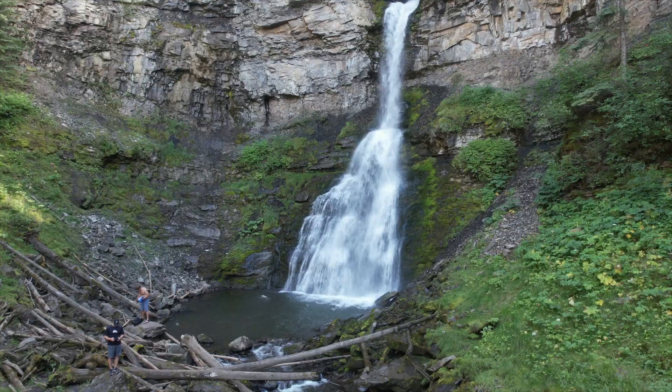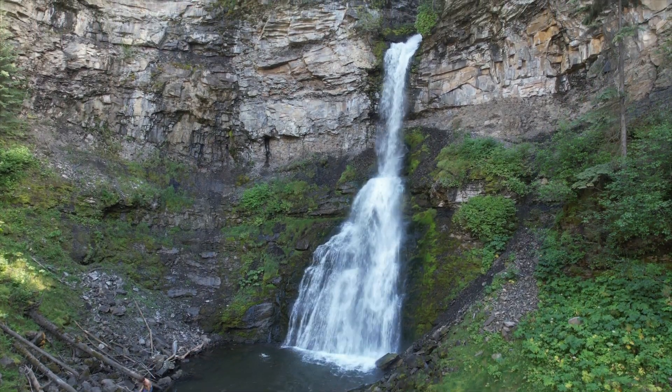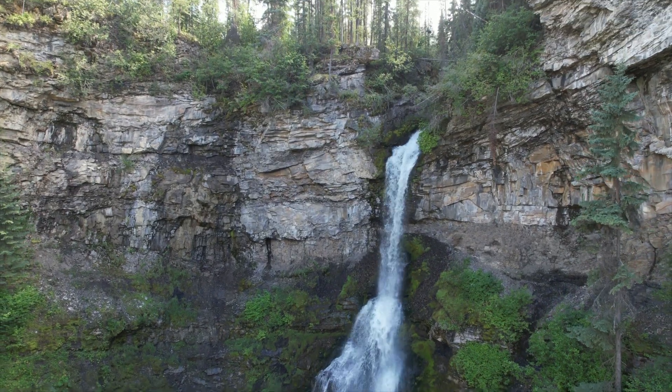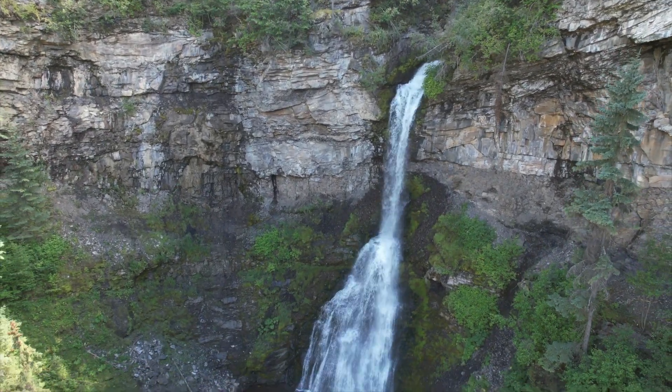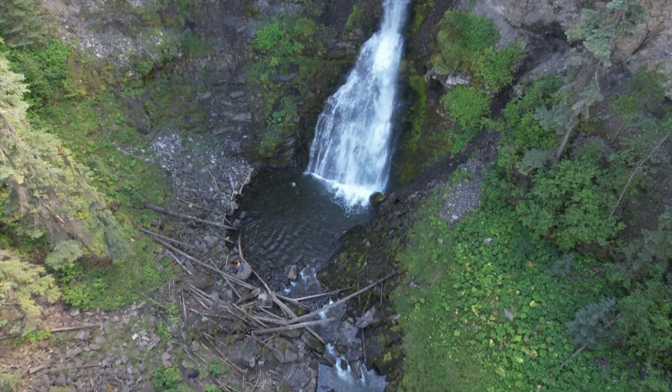This one says it'll take you an hour to get there and back — I've got news for you: if you're in any shape at all, cut that in half. It's a short hike to come to this beautiful waterfall.